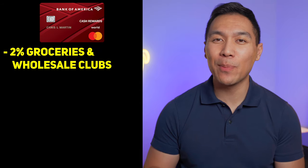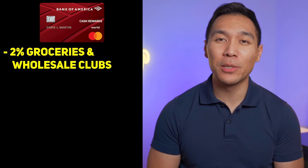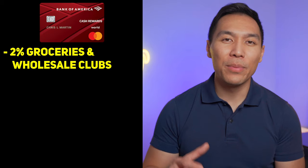This credit card also offers 2% cash back at grocery stores and wholesale clubs, which includes Sam's Club, BJ's, and Costco. There are really not that many credit cards that offer 2% cash back at wholesale clubs. The only other one I know of is the Costco Anywhere Visa, which I recently reviewed, so the 2% cash back at wholesale clubs is a pretty legit deal.